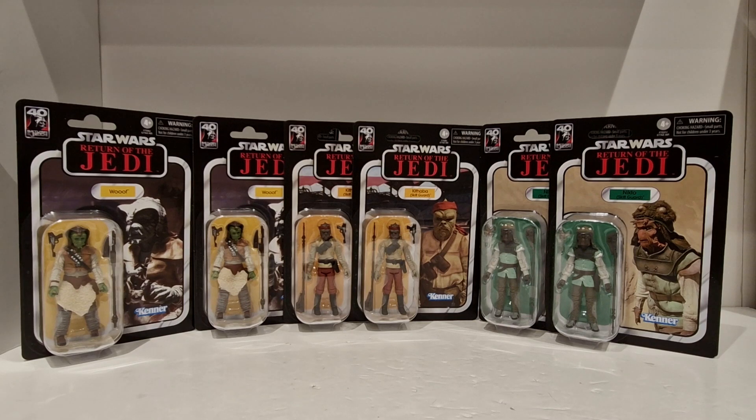Not too worried about variants and stuff like that, so I'm fairly content and happy with what I've got in front of me as far as Kithaba is concerned. And then we have Nikto which is VC99 — again, absolutely tremendous looking figure. Yeah, absolutely loving these.